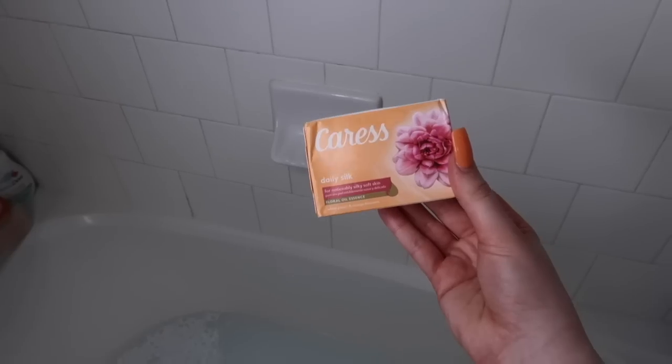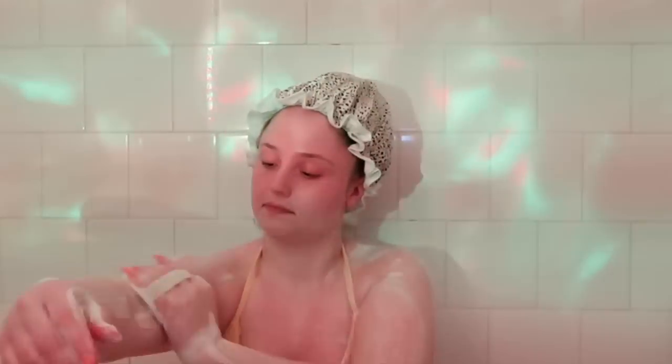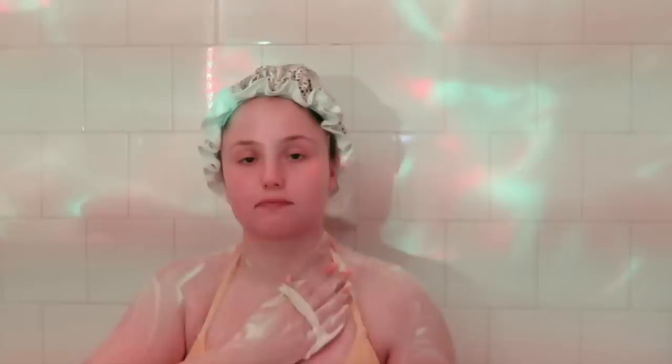I ended up putting a shower cap on because when I tried to lay down my hair got all wet, so don't mind the shower cap. For my base clean, I'm going in with this Caress bar soap — the Peach Blossom one — and I'm using this loofah pad to clean my skin. This is from Unoya Glow as well, and I am obsessed with it. It's super safe for the environment because it's actually made from the loofah plant rather than plastic, it doesn't collect as much bacteria, it gives a beautiful lather, and it also exfoliates the skin.